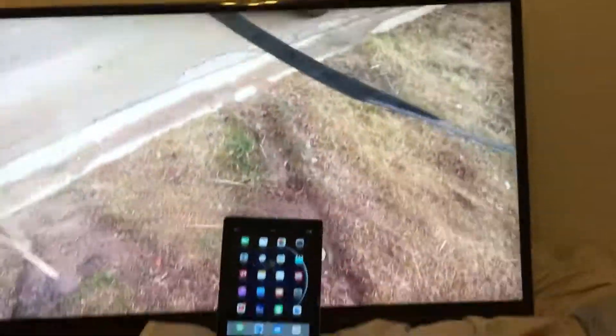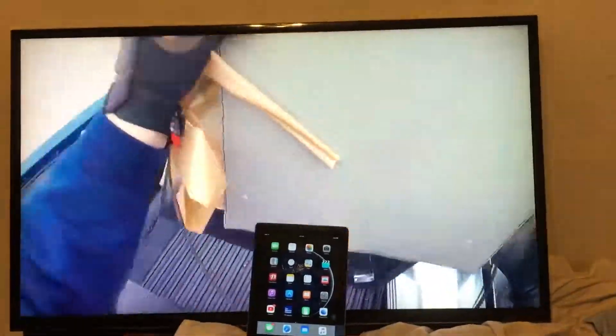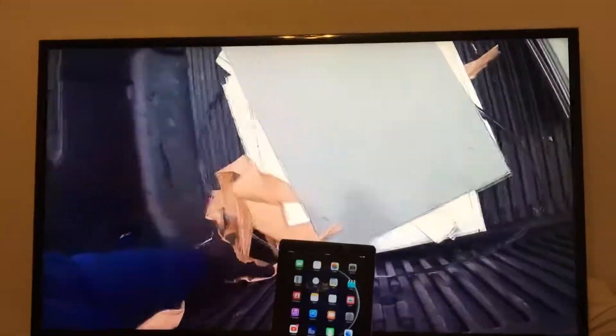I found this TV in the trash. That's the size comparison to, like, an iPad. I'm watching Scrap and Pallet Man on YouTube.